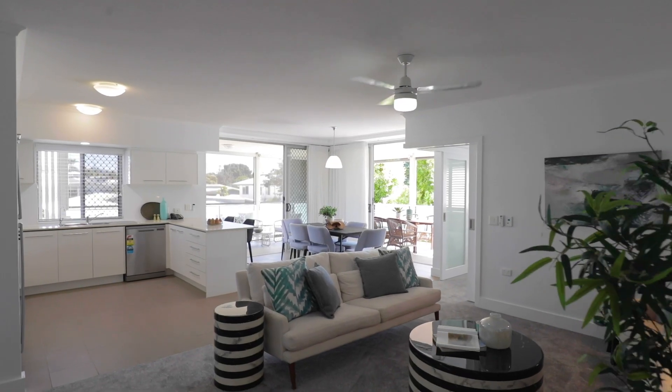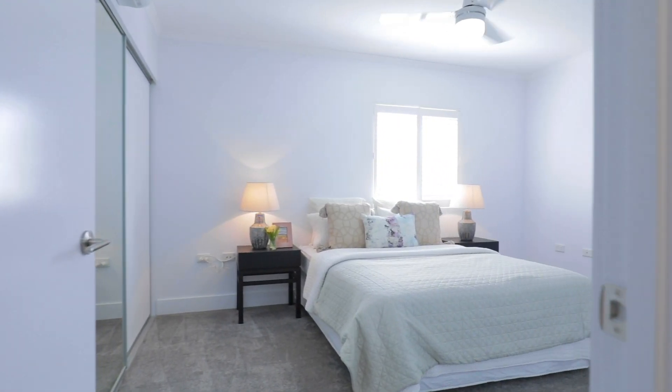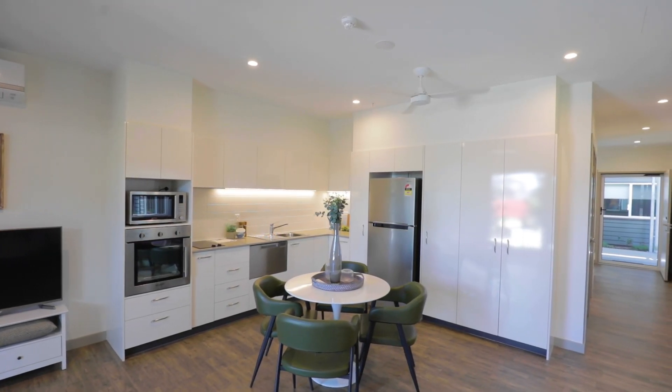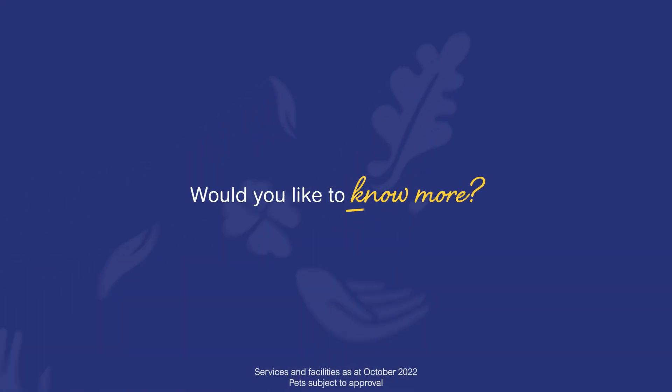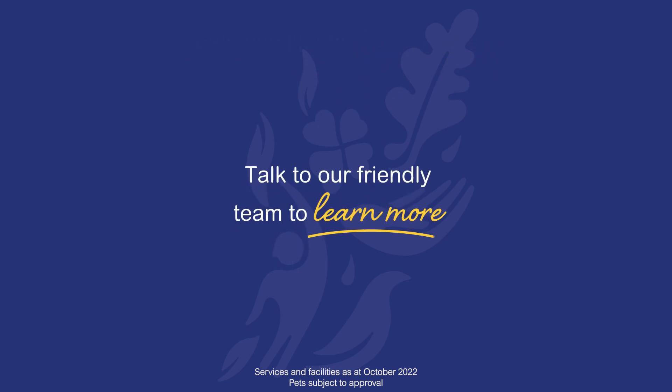Modernly appointed, each home features extra-wide entry door access, air conditioning, built-in wardrobes, en-suite, and a 24-7 emergency call system. You might even be able to bring your much-loved pet. Enjoy a carefree retirement at Redlands by the Bay Resort.